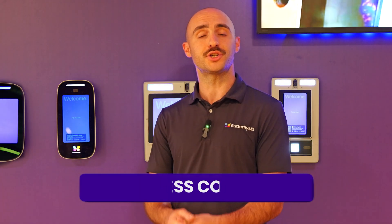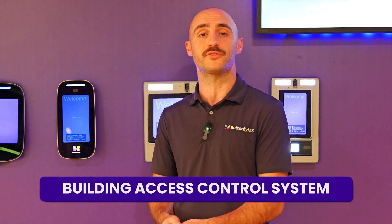Hi, I'm Frank from ButterflyMX, and in this video I'm going to show you how our building access control system works.